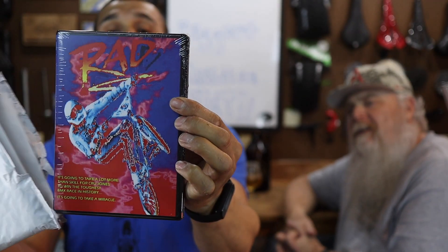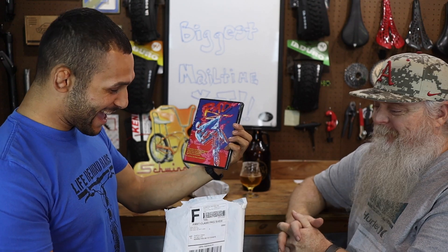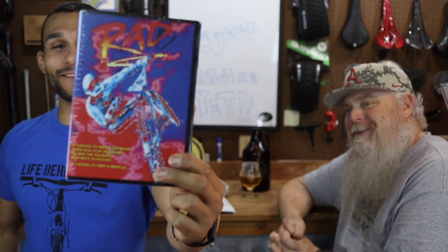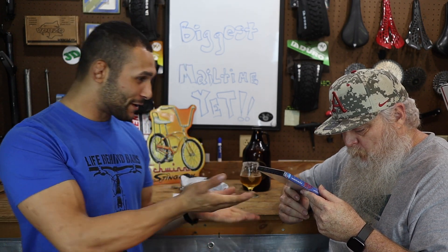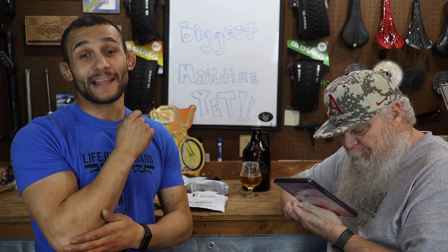Oh, Rad! This is the second Rad that we have gotten. Berserker Nick hooked us up with this Rad. As you guys know before, Robert Frazier had mentioned it — why don't you get the movie Rad? Berserker Nick emailed us and said, 'Hey, you got Rad coming in the mail — why don't you guys do a giveaway?' So we're going to have to figure out the giveaway on Rad. That right there is a bad movie in the best way.